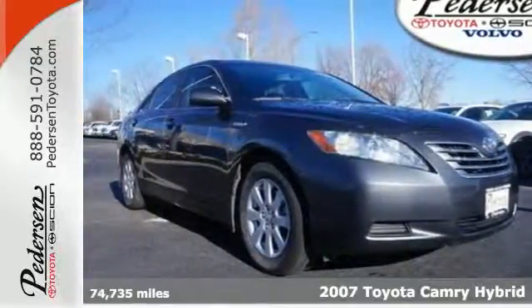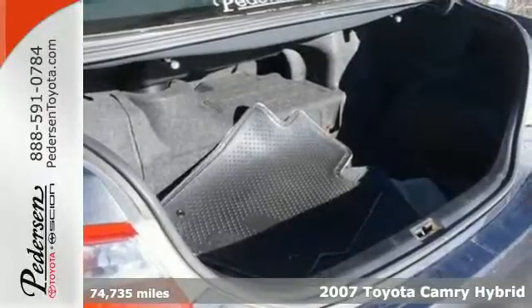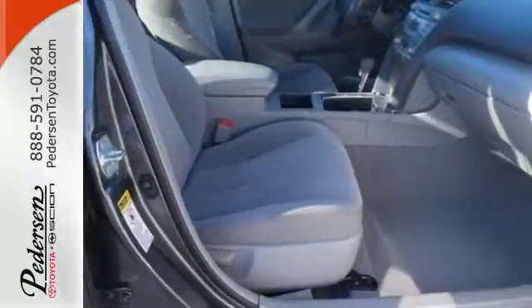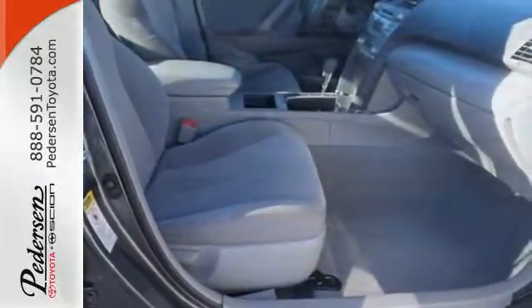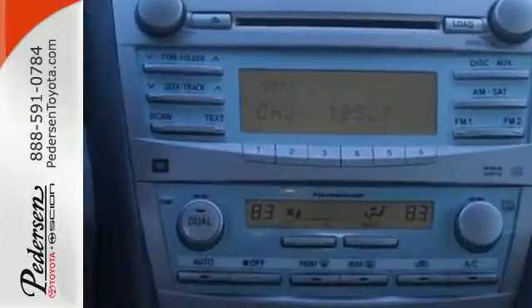It's a 2007 Toyota Camry Hybrid. Always a leader in innovation, Toyota gives the Camry standard amenities including hands-free multi-function remote, keyless ignition, Bluetooth, tire pressure monitor, and a premium JBL audio system with MP3 input and steering wheel controls.